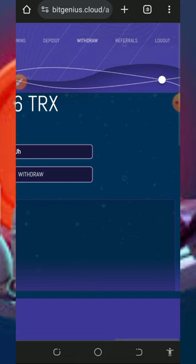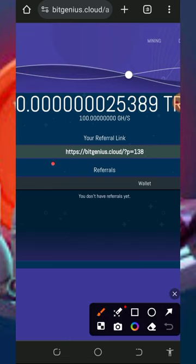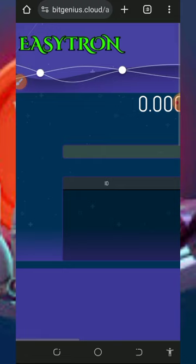You can also earn more by inviting your friends. Tap the referral button to get your own personal referral link. Copy it and share it with your friends on social media like Facebook, Instagram, and WhatsApp, and you will earn commissions when they deposit into their accounts.